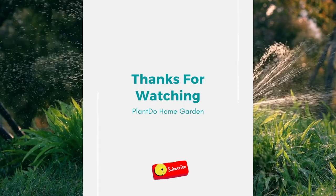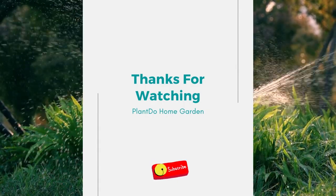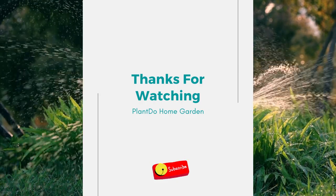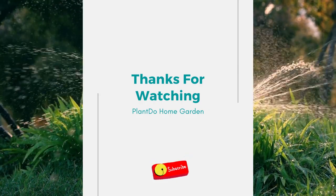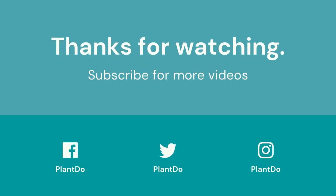Well, that's all for today's video. If you like this video, don't forget to click the like and subscribe button to support our channel. You can also turn on the notification bell for the latest videos from us. See you in the next interesting topic!